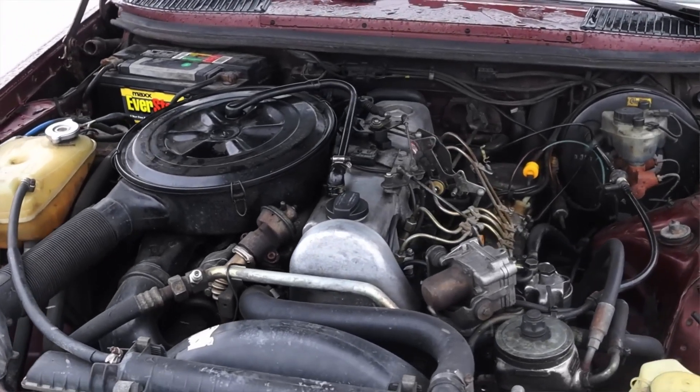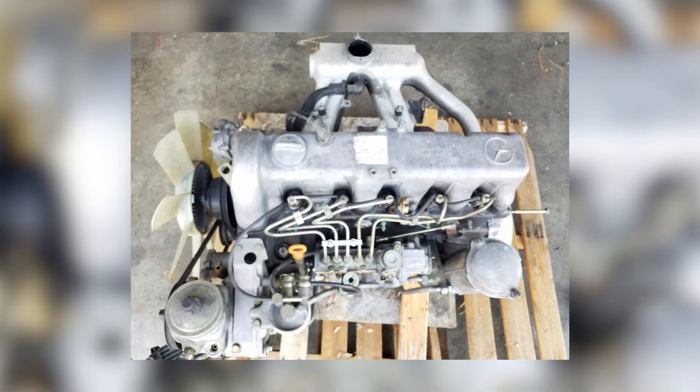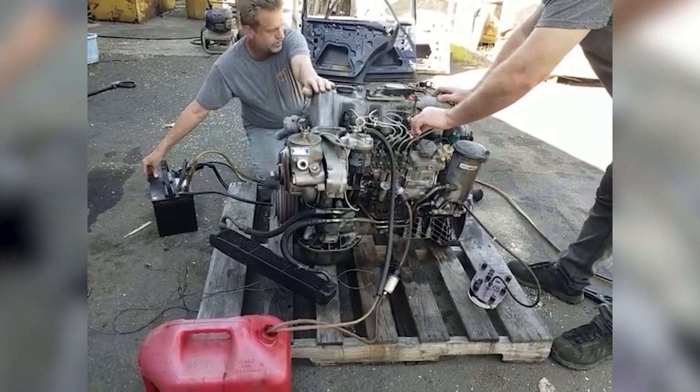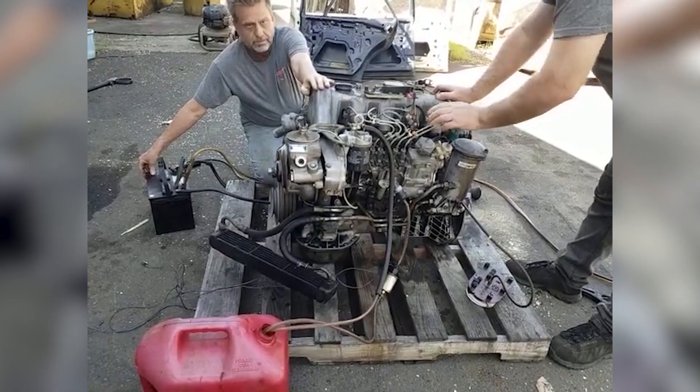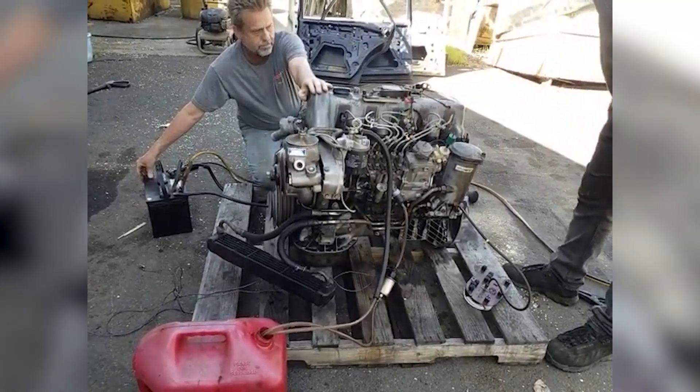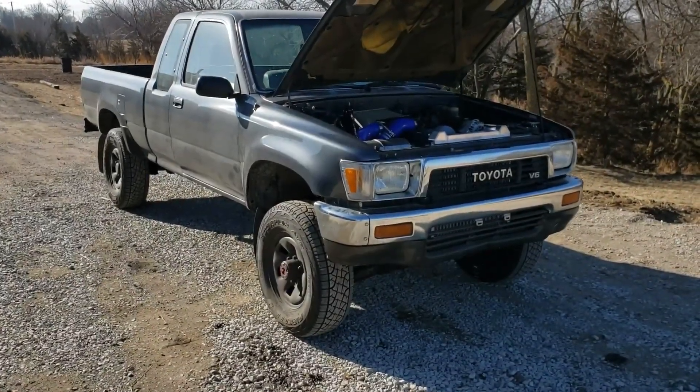Marine applications also popped up, with the OM617 powering small fishing boats and river launches. The engine's self-contained injection and rugged construction made it ideal for saltwater duty. Just flush it with fresh water after use, keep an eye on the raw cooling system, and you're golden.